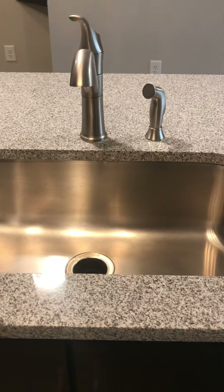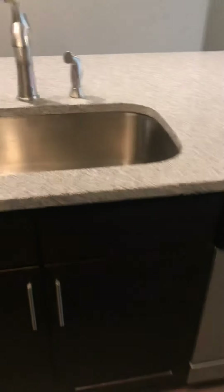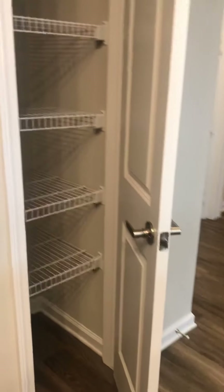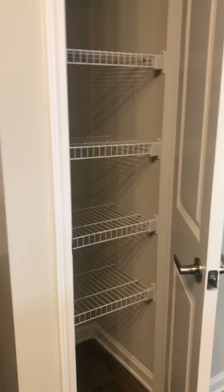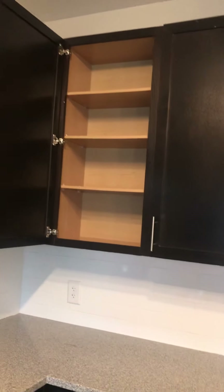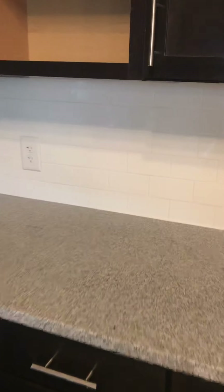Everything goes straight into the garbage disposal, and it's an extra deep sink. Your dishwasher's right there, which is awesome. On top of all the cabinet space, you've got your pantry. Your cabinets are espresso color and you've got a lot of them. Everything is granite countertops and your backsplash is tile, which makes it so much easier for cleaning.